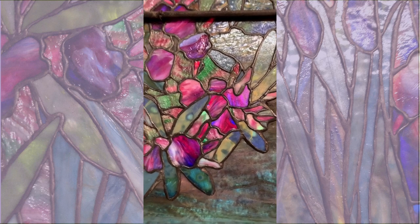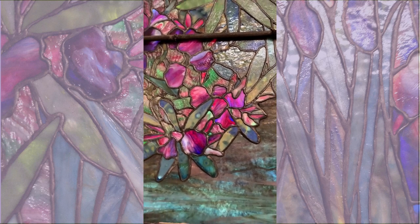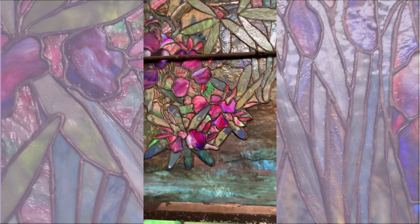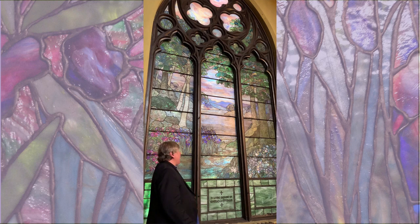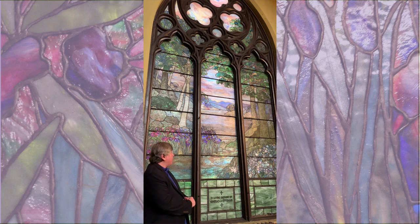The window, as you look at it, seems very plain. This is a north-facing window — it does not have intense sunlight coming through it. The idea is to have this softness to it, the pastel quality that Agnes Northrup would have expressed in her watercolor design for the window.